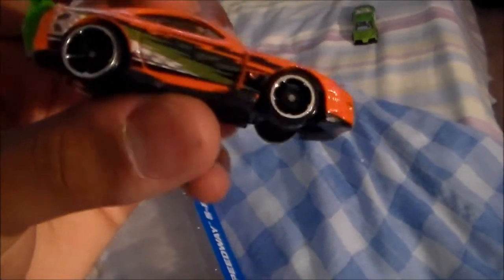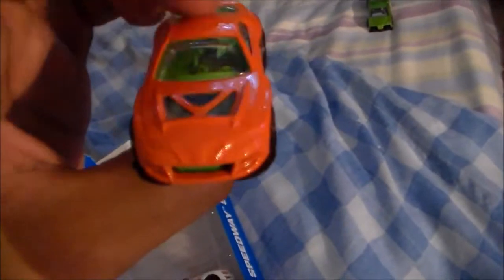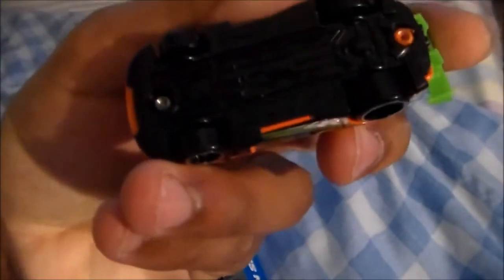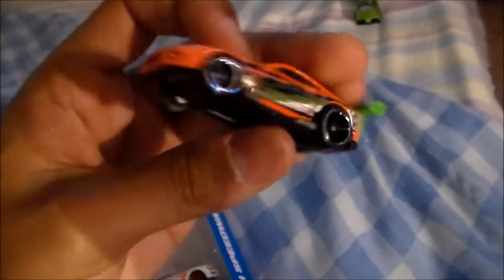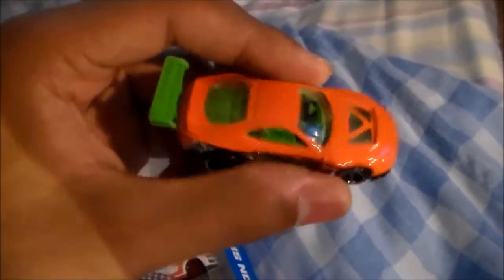And this one — the Super Tsunami, another version of it, orange and green. So I got three of these now, very nice. Glad to have three of these in my collection. I hope they make another variant. I think these are offered on single cards but I haven't seen any — this is the only one I've seen, and that was in this five pack.